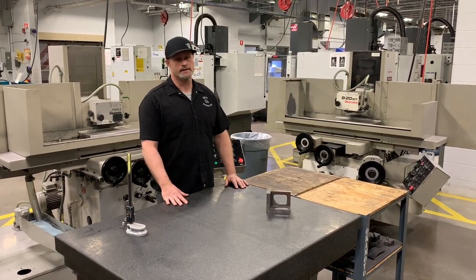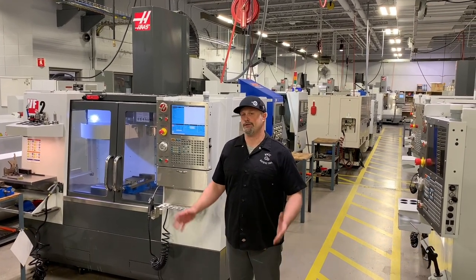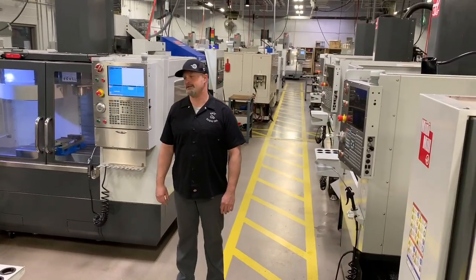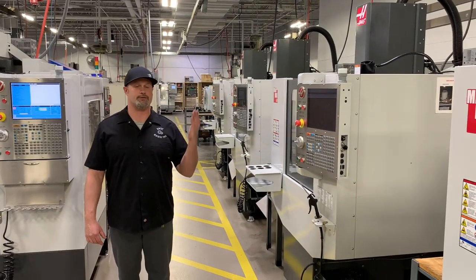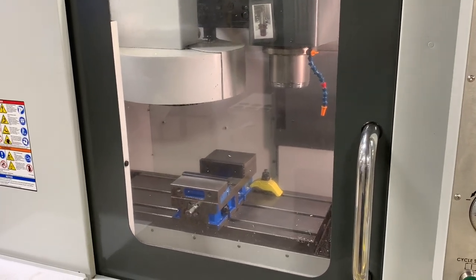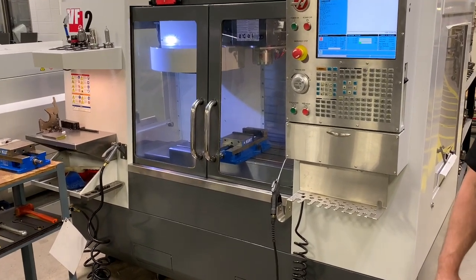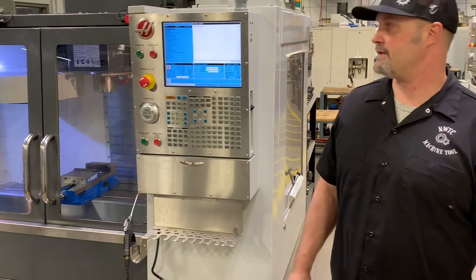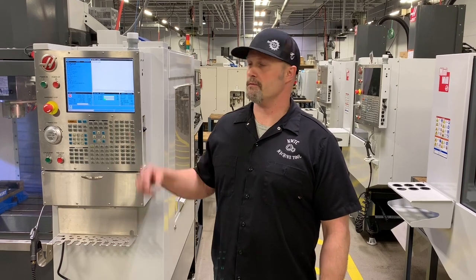We're now in the CNC area of our first year machine tool program. We have various different types of vertical machining centers. Students go through all different types of setups, programming, and operations on their projects. We have them all lined up in a row, which allows the instructor a good view of all the students to assist them as needed. We also have one larger machining center with a little more horsepower for bigger projects. In the first year program, students get into basic handwriting of G-code and also get some exposure to entry-level CAM software — a mix of handwritten G-code programming alongside CAM software programming.